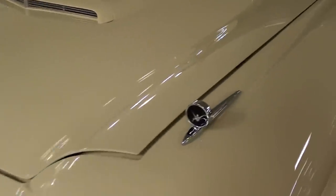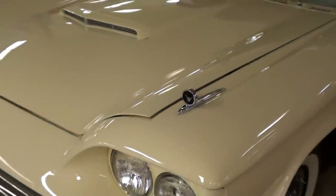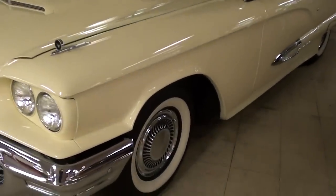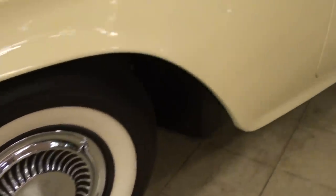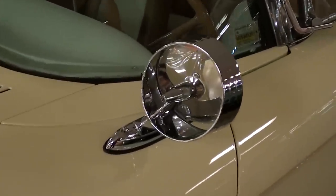Pretty cool with the little hood scoop there. They're just nice little bits of trim on these cars. You can see how slick the paint is on this one too — really sharp. It is riding on the painted steel wheels with caps and wide whites. It's got the fender-mounted mirror.